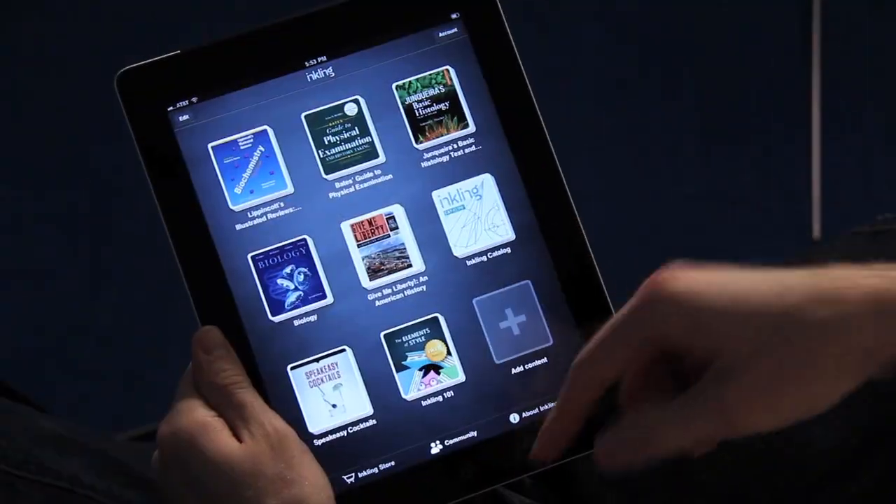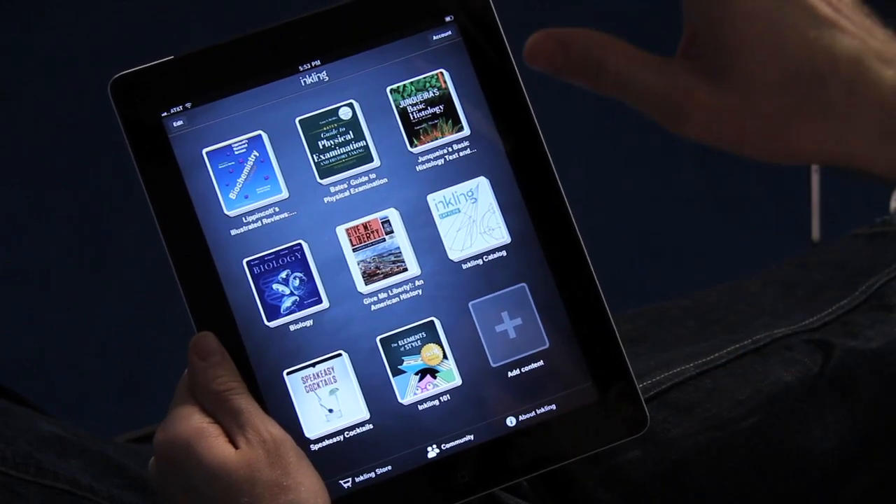This week you're celebrating something — 2.0, which is both two years old as a company, and of course Inkling version 2.0. Can we fire it up and can I play with it a little bit? Yeah, let me show you what Inkling looks like on an iPad. When you come in, you can see all the titles you've downloaded.